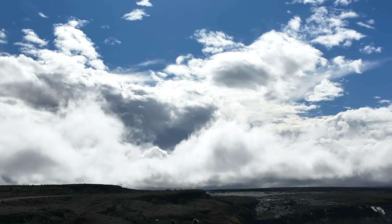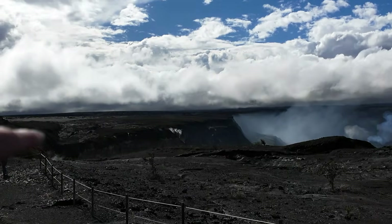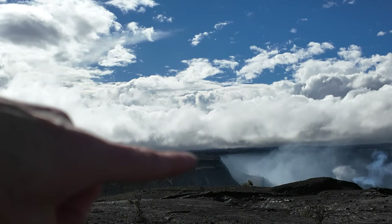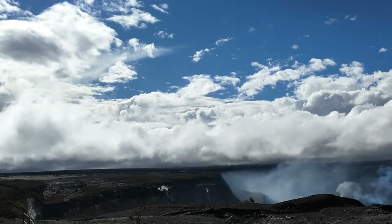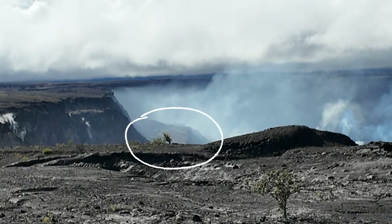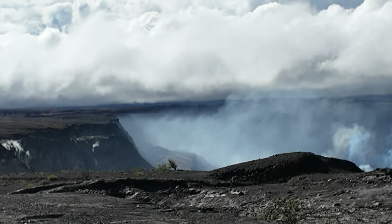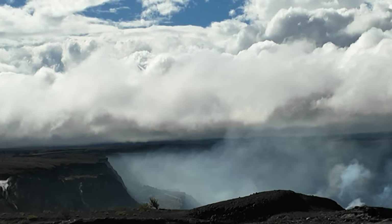From an elevated position you may be able to see one of the collapsed blocks from the 2018 event, where some of the magma beneath the summit drained out. Right about there — it's a little hard to see through the gas, but you might be able to see the center section of the roadway. Right in the middle is what's left of the road on that block that collapsed down into the caldera during the 2018 event.